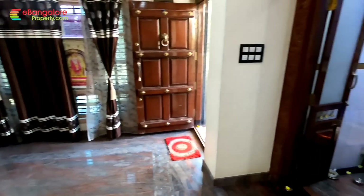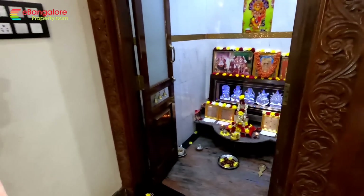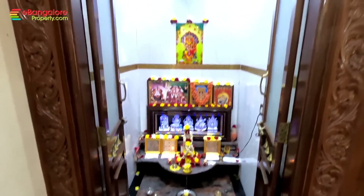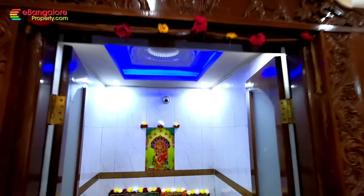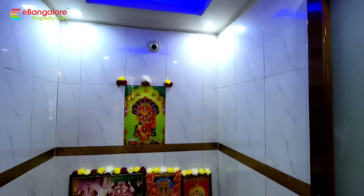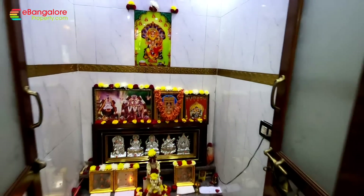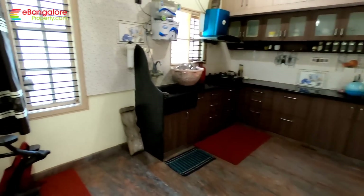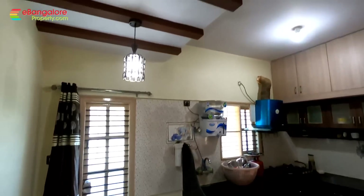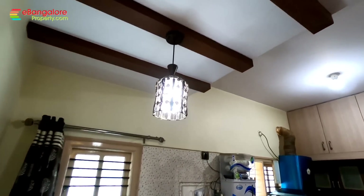This is the pooja room, east and west facing with a teakwood door. The dining and kitchen are planned as per Vastu, with the kitchen in the south east corner.